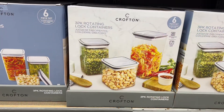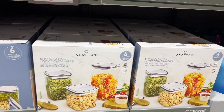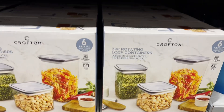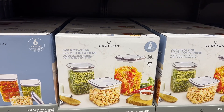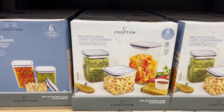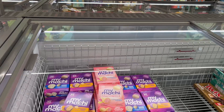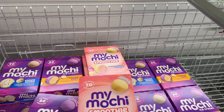$12.99 three-pack rotating lock containers — guys, this is six pieces: three tops and three bottoms. You won't regret it. I have mine with baby sugar and one with oatmeal — these are really good.